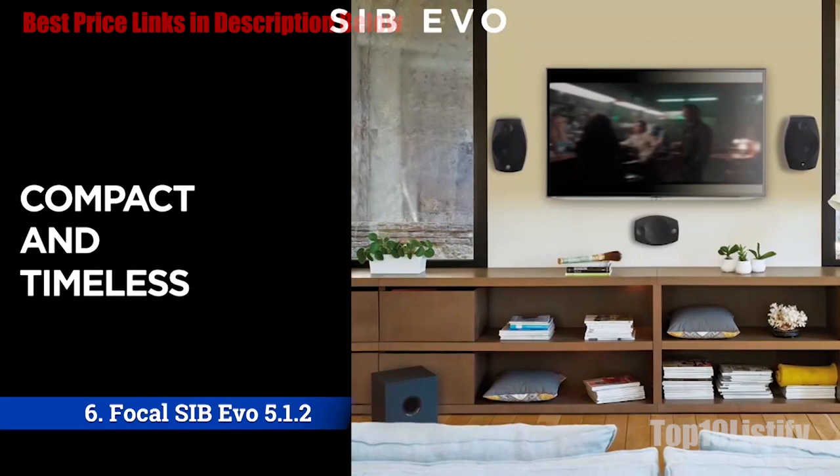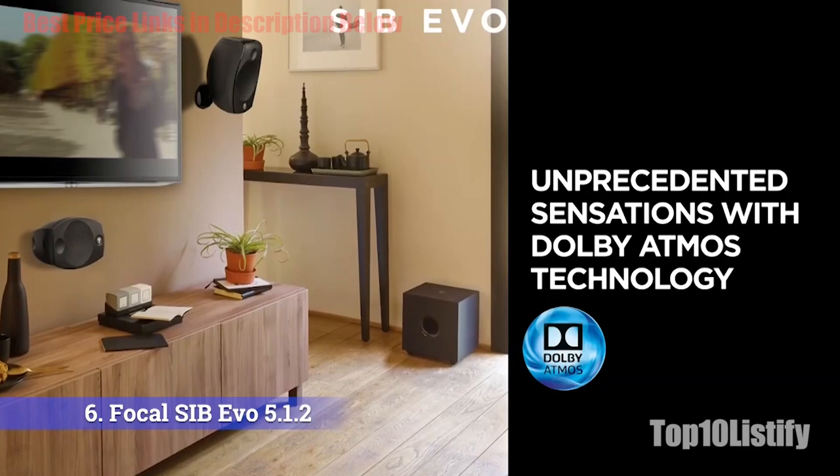Number 6: Focal Sib Evo 512 Home Cinema System. The Focal Sib Evo Dolby Atmos 512 offers stylish looks and a relatively good price for a lifestyle speaker package. Surround sound integration is seamless between all of the satellites, and vocal clarity is very good given the speaker's smallish size.